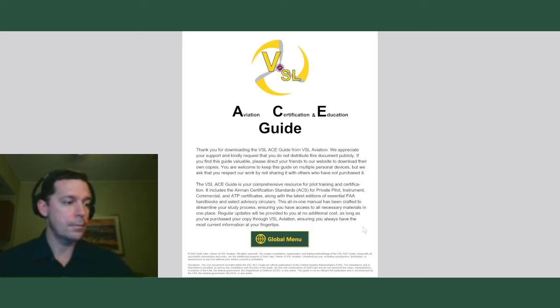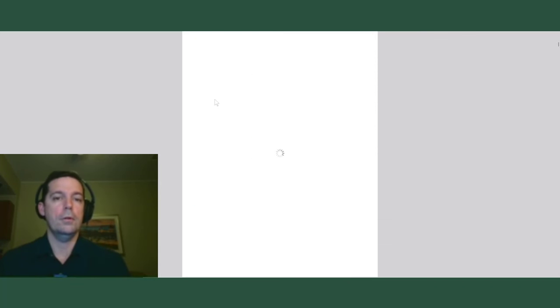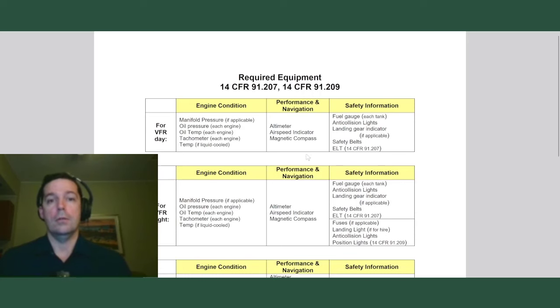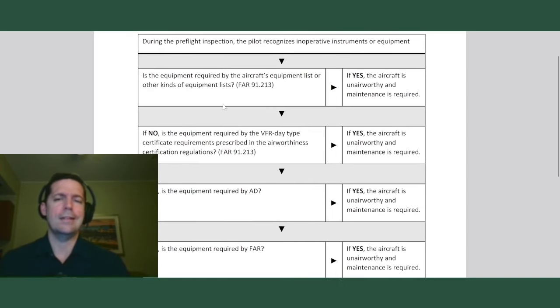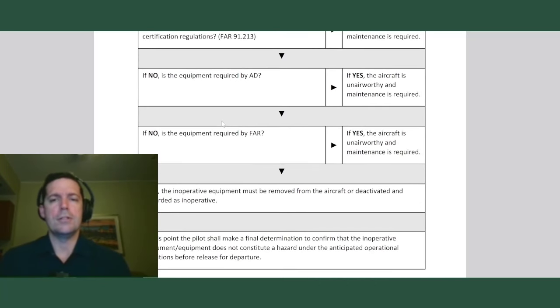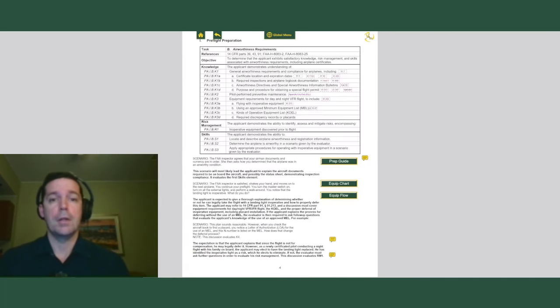It kind of depends on what the issue is. John asked: does the ACE Guide have a flow for inoperative equipment? Yes — if you go to either the private or the commercial, it's in area of operation one. And then we look at airworthiness requirements. In the airworthiness requirements, we have two resources: an equipment flowchart for required equipment — your 91.205, kind of a memory aid — and then the equipment flowchart, which is a decision tree. It's pretty straightforward. You just follow the arrows down to see: is this required by the type certificate, by AD, or by FAR? And it leads you down a decision tree on yes, you can fly with it, or no, you cannot fly with it.